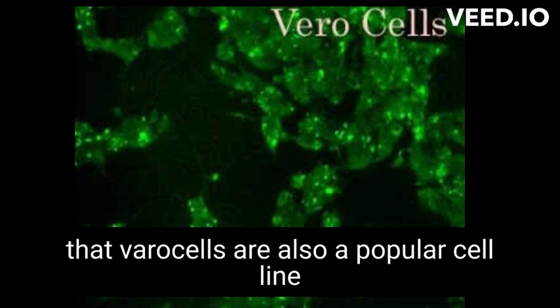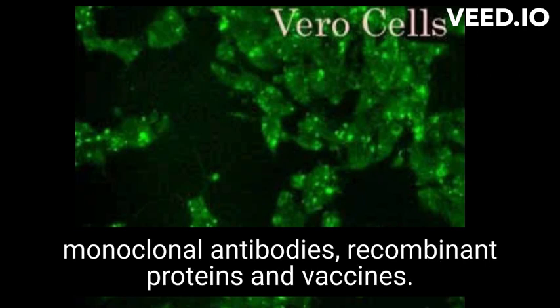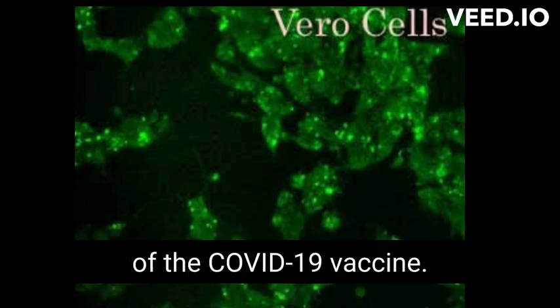It's worth noting that Vero cells are also a popular cell line for the production of biological products such as monoclonal antibodies, recombinant proteins, and vaccines — for example, for the production of the COVID-19 vaccine.